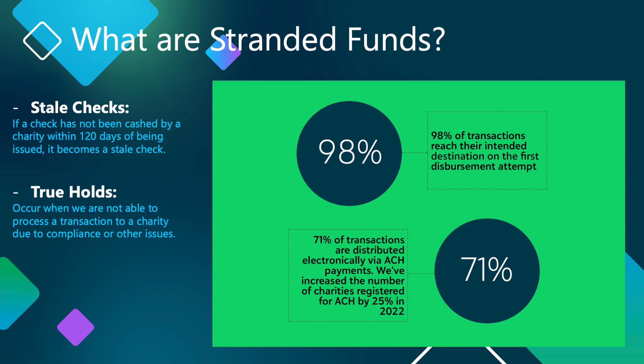Unfortunately, sometimes we are not able to process a transaction to a charity, and those funds become true holds. There are several reasons a transaction can become a true hold, including when a U.S.-based charity no longer appears on the IRS Business Master File or Publication 78. This means that they are no longer able to accept charitable gifts, or the charity has merged with another organization.